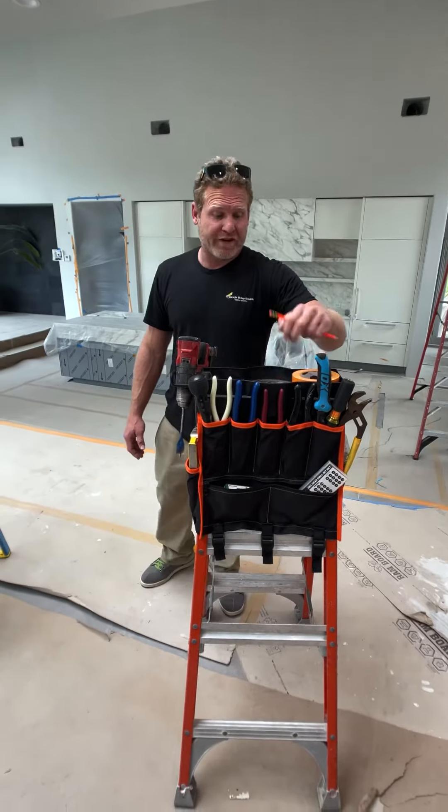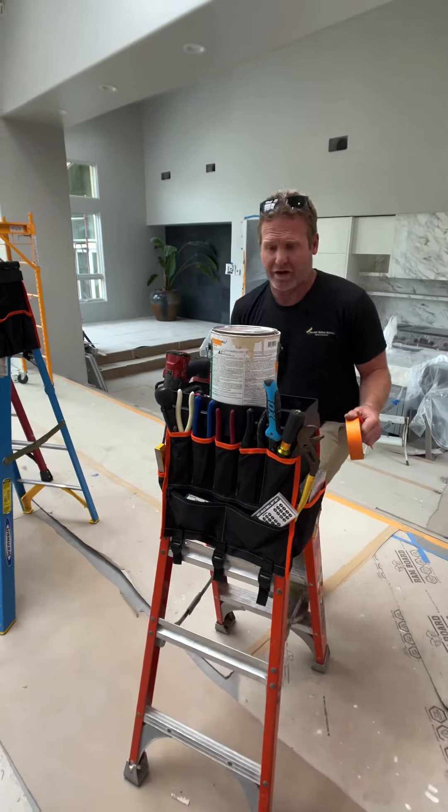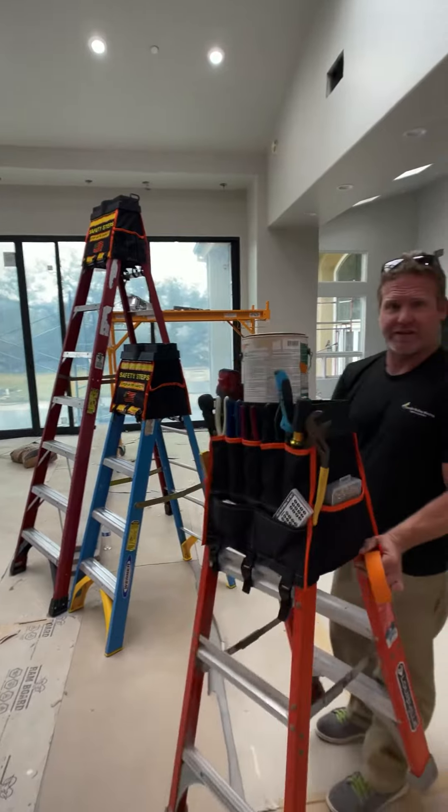Another really cool feature is you can fit a gallon paint bucket on the top of the ladder. So if you're painting, you can move it around and it holds the gallon.